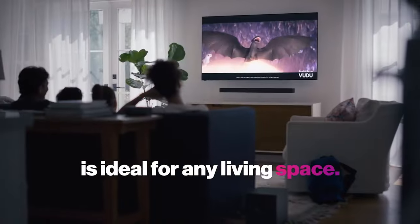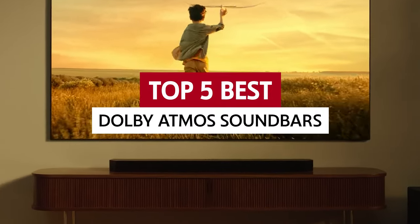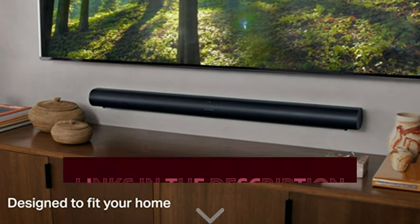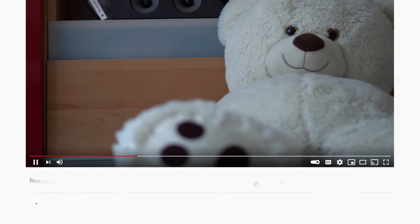But here's the catch — not all soundbars are created equal. Join us on this sonic journey as we unveil the five best Dolby Atmos soundbars that will take your home theater to a whole new dimension. Links to all products mentioned in this video are in the description below. You can also find more detailed analysis and comparison tools on our website consumerpicked.com.